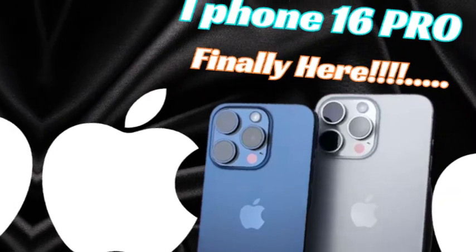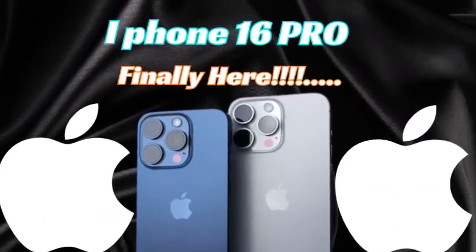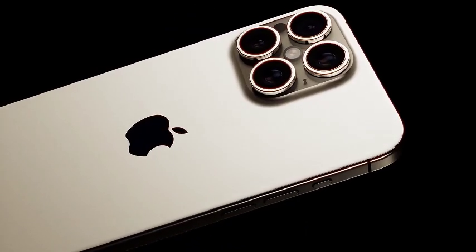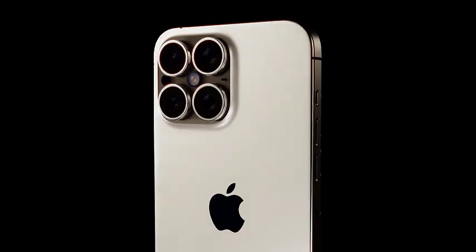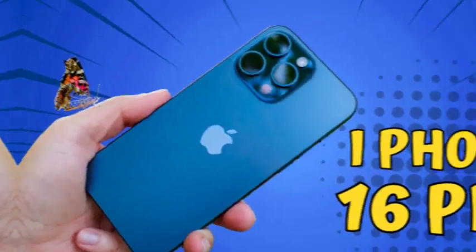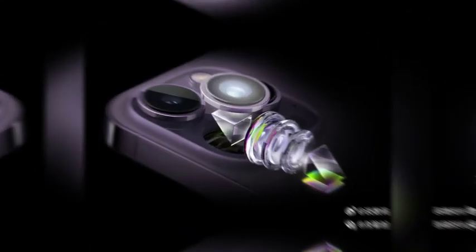At the core of the iPhone 16 Pro is the A18 Pro chip, which delivers top-tier performance. This powerful processor ensures that the device can handle demanding tasks, from gaming to video editing, with ease. The A18 Pro chip enhances overall speed and efficiency, making multitasking smooth and responsive.